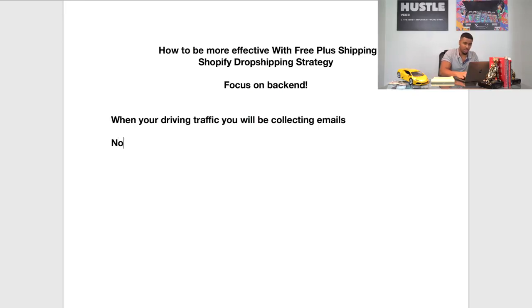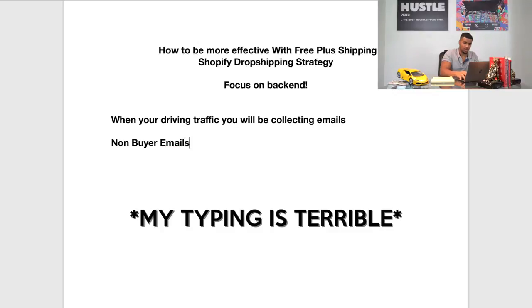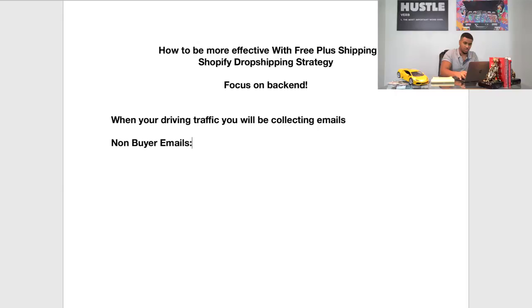Starting with non-buyer emails — these are valuable. These are just people that come in, don't check out; they put their information in and for some reason didn't follow all the way through. It happens to all of us. Sometimes I'll go all the way through a product, right before I check out I get distracted — I'm driving or doing something — so I didn't get to check out. This is the first kind of email you'll usually get.